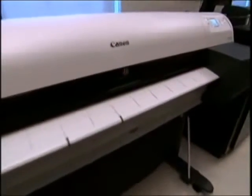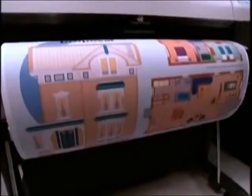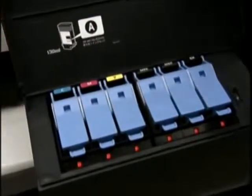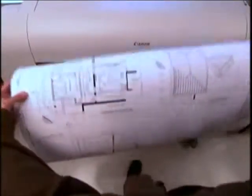The ImageProGraph IPF700 brings a new level of in-house capability to any corporate or CAD environment with accuracy, consistency, and speed. A high-density printhead delivers a five-color reactive ink system with more than 15,000 nozzles. Two channels of matte black produce high-speed, high-quality lines and text for the most demanding graphics applications.